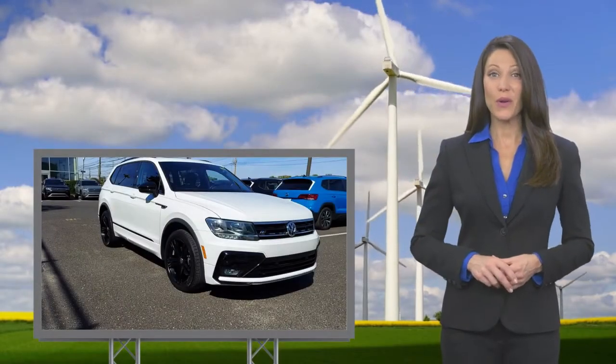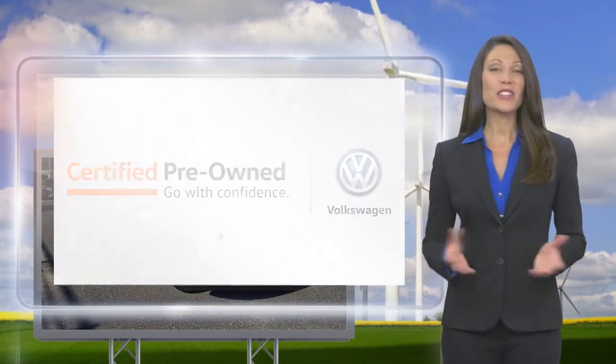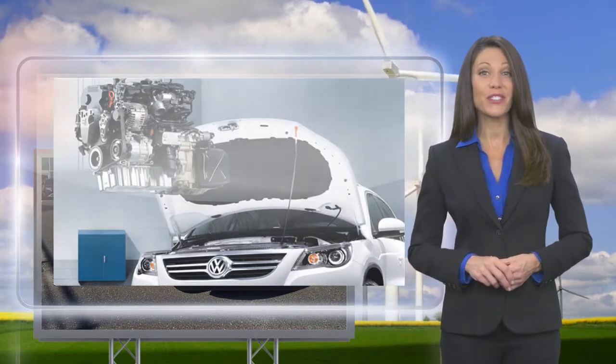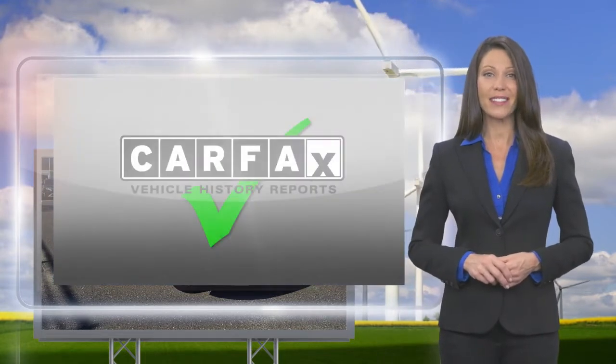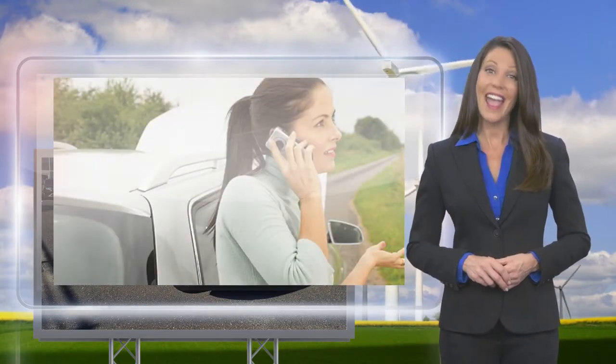Every certified pre-owned Volkswagen is subject to a rigorous multi-point inspection. A certified Volkswagen technician inspects each car with a fine-tooth comb. You'll receive a Carfax vehicle history report, extensive vehicle warranty, emergency roadside assistance, and more.